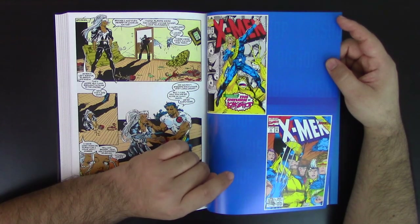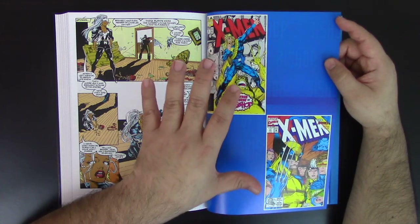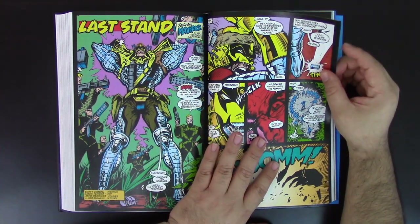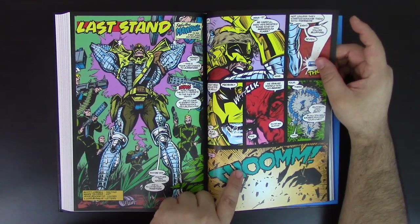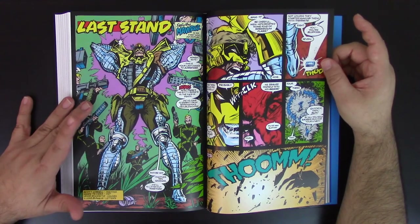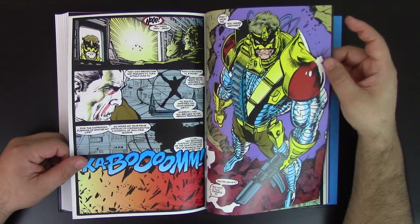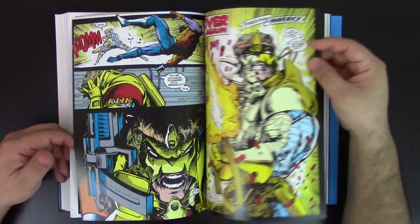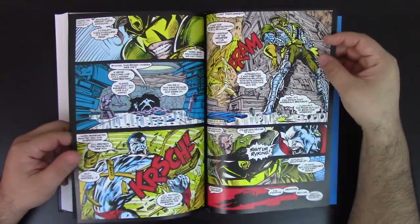X-Men 10 and 11 — these are included in the Jim Lee Volume 2 omnibus, but only the main stories of those issues. The second part is included here. The Maverick stories are here, and this is Mark Texeira's art. Scott Lobdell is still writing. I've always loved Maverick — a pretty cool character. Mark Texeira's art is just phenomenal in my opinion. I love his darker tones. He inks himself — pretty heavy, pretty strong. I love it.